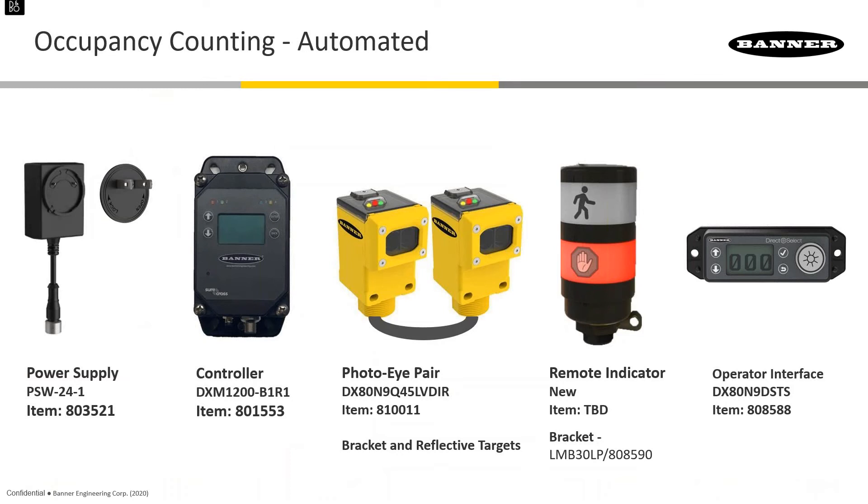If you had an area where you thought this would be worthwhile, reach out to your local Gilson rep and we can put together a bill of materials. We just need to know how many doors, whether you want to see a count, and whether you want the stack light.